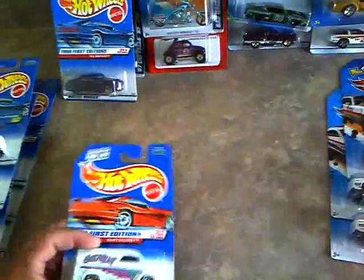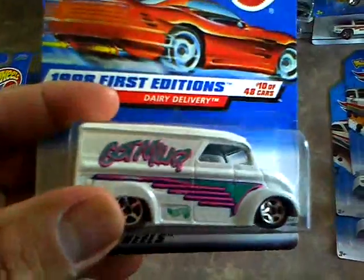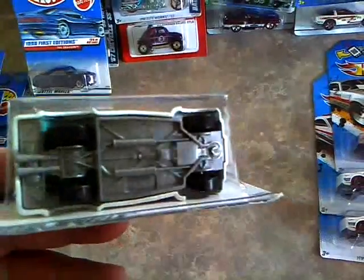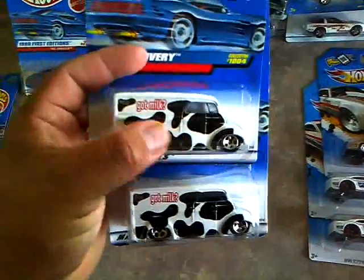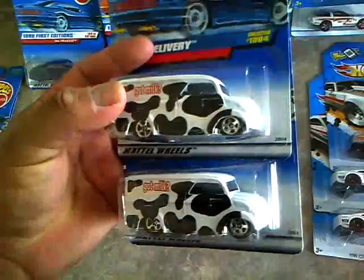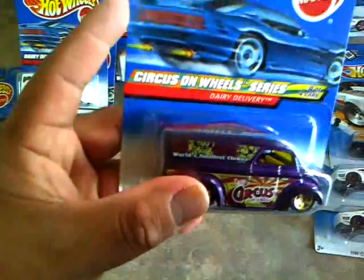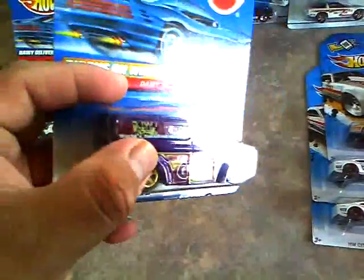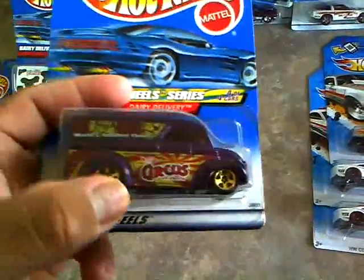She's pretty much taking all my purple cars. Found the first edition of the Dairy Delivery - this one is the Got Milk version of it, it is Malaysia based. Pretty cool. Then I found two more Dairy Deliveries - the Got Milk one with the black and white tampos on there to make it look like a cow. Then I also found another one - Circus on Wheels, pretty cool - and this one is the yellow and purple tampos on the side.